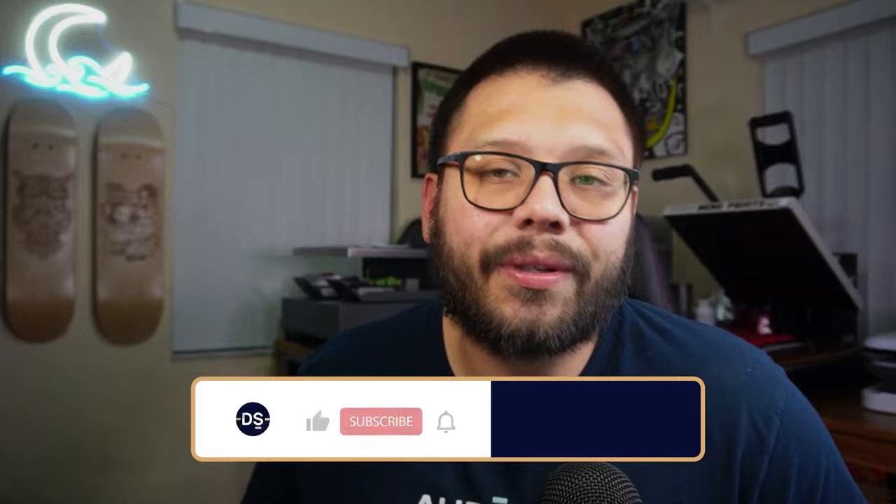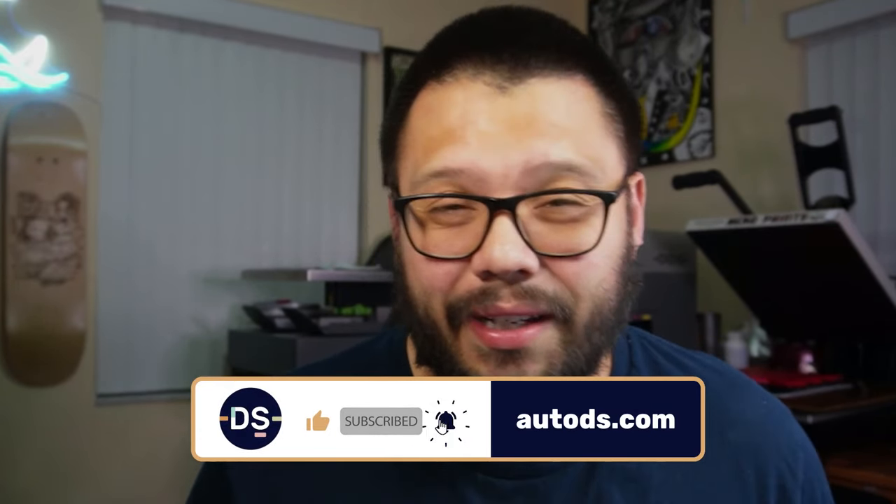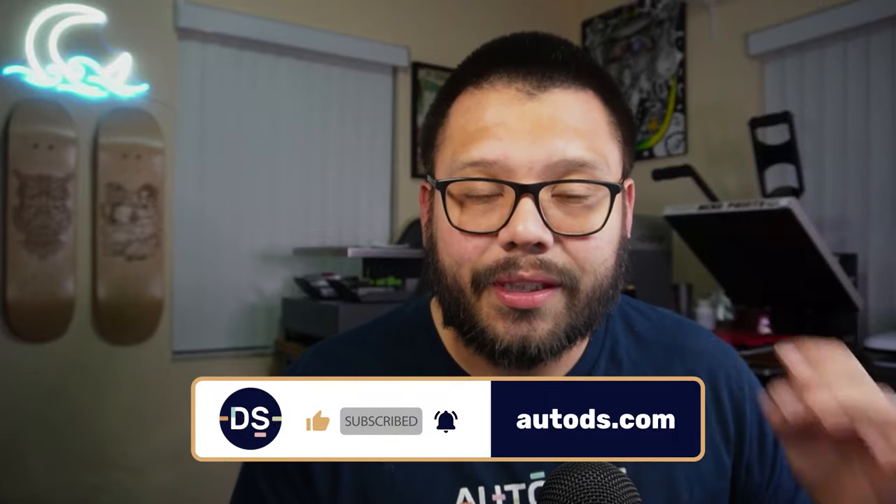Now, I'm not going to be spending too much time on these products — if any at all — for the simple fact that if I talk about each and every single one of these products, this is going to turn out to be a two-hour-long video, and none of us want that. So let's go ahead and start the countdown for the top 30 best furniture dropshipping products to sell.